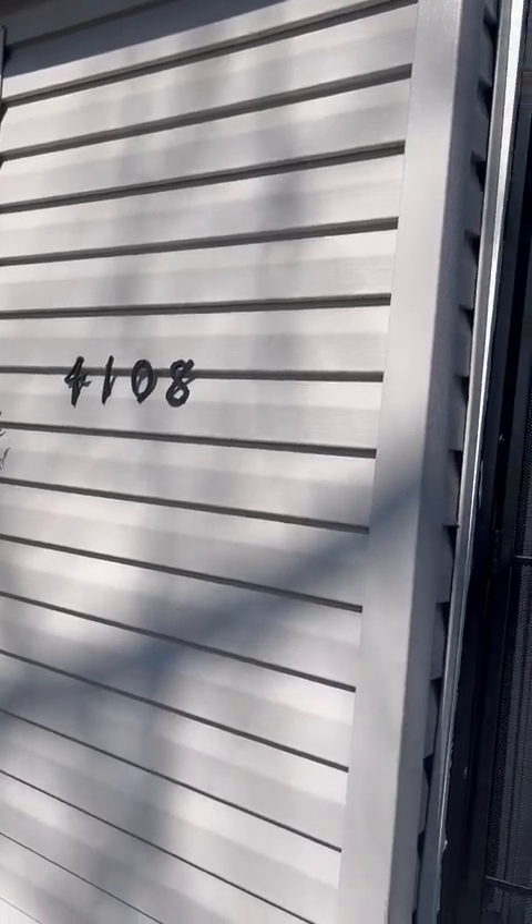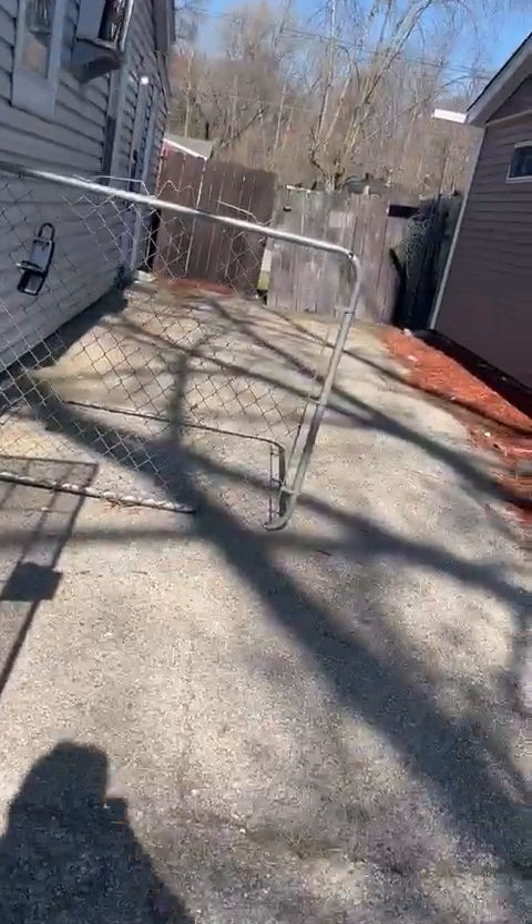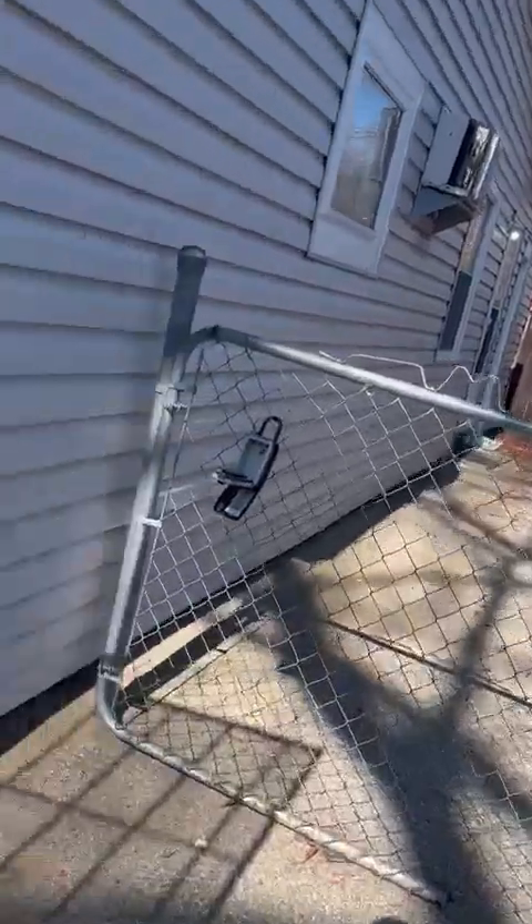It's 4108 West 19th Place. You got a fenced-in yard. I want to show you the yard, but this is a big house. It's a lot of rooms. So this is a four bedroom, one bathroom, slab home. It's big.